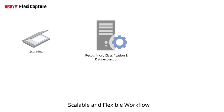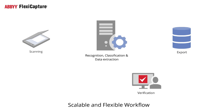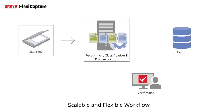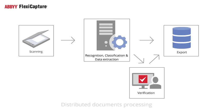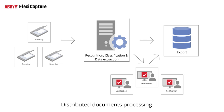ABBYY FlexiCapture offers an automated and fully customizable workflow with superior fault-tolerant architecture. The documents can be scanned, automatically classified, recognized, verified by operators if needed, and transferred into highly structured electronic data. ABBYY FlexiCapture can be easily scaled up to extract data from up to a million pages a day.